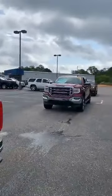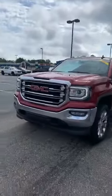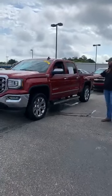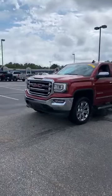Next up is your 2018 GMC SLT — crew cab, certified pre-owned. Got your 22-inch wheels, four-wheel drive, bed liner, step rails, all-terrain tires, leather, navigation, and trailer brakes.